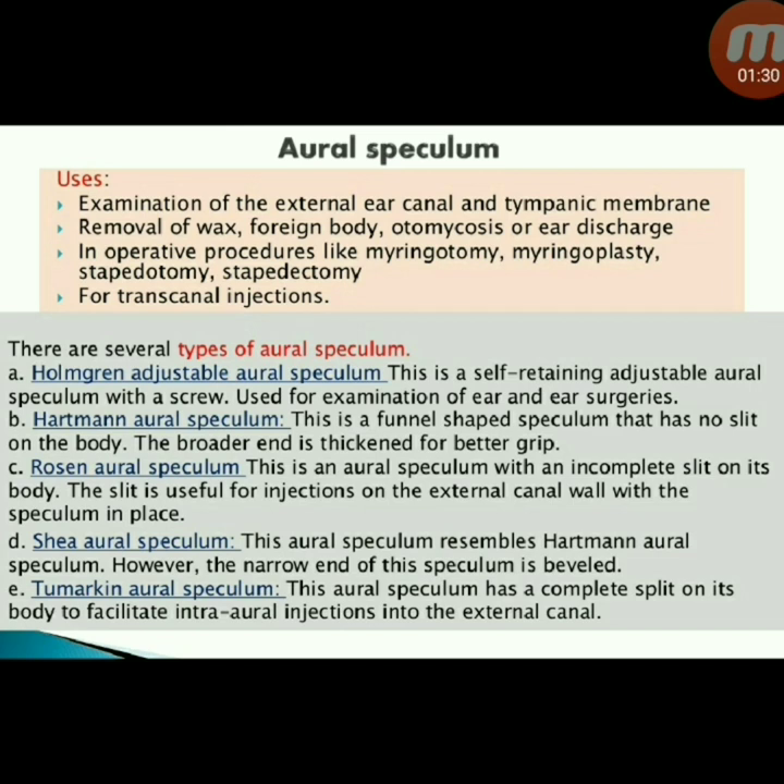Hartmann aural speculum is a funnel-shaped speculum with no slit on the body; the broader end is thickened for better grip. Rosen aural speculum has an incomplete slit on its body — the slit is useful for injections on the external canal wall with the speculum in place. Siegle aural speculum resembles Hartmann but the narrow end is beveled. Toynbee aural speculum has a complete split on its body to facilitate intra-aural injections into the external canal.